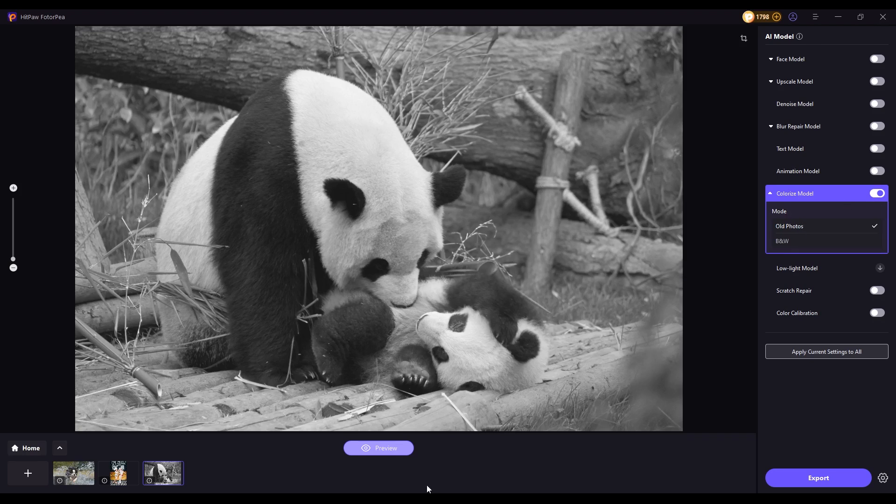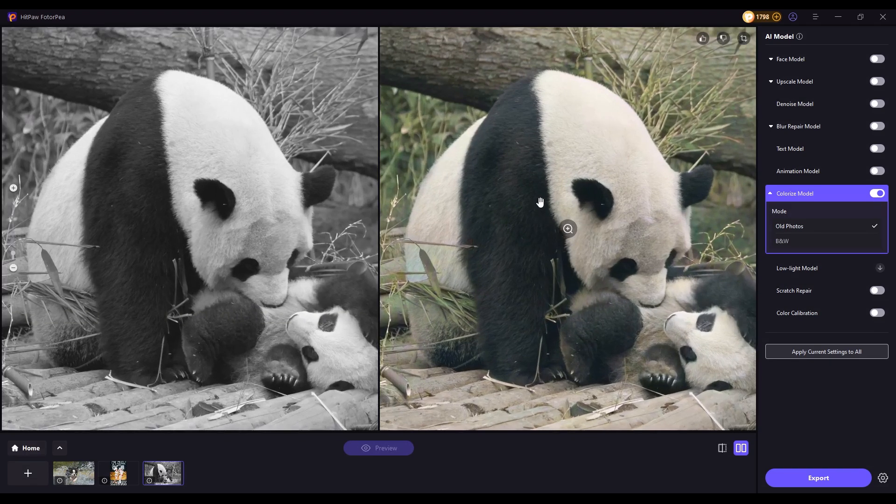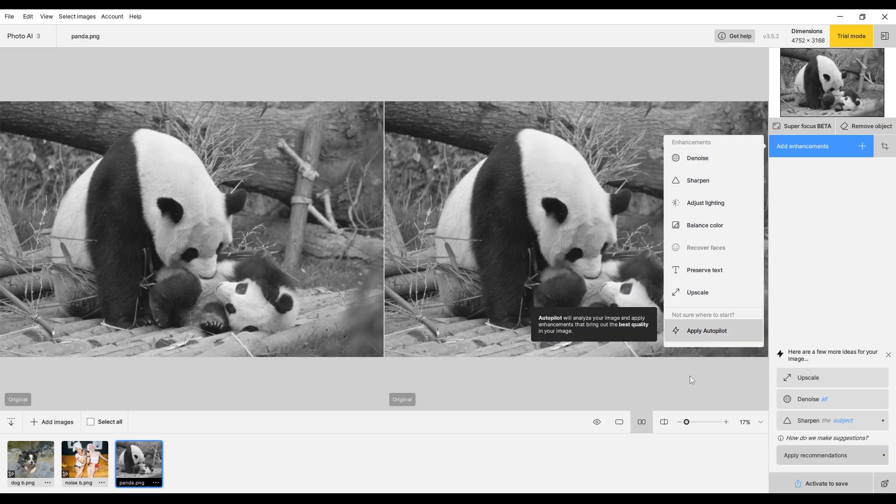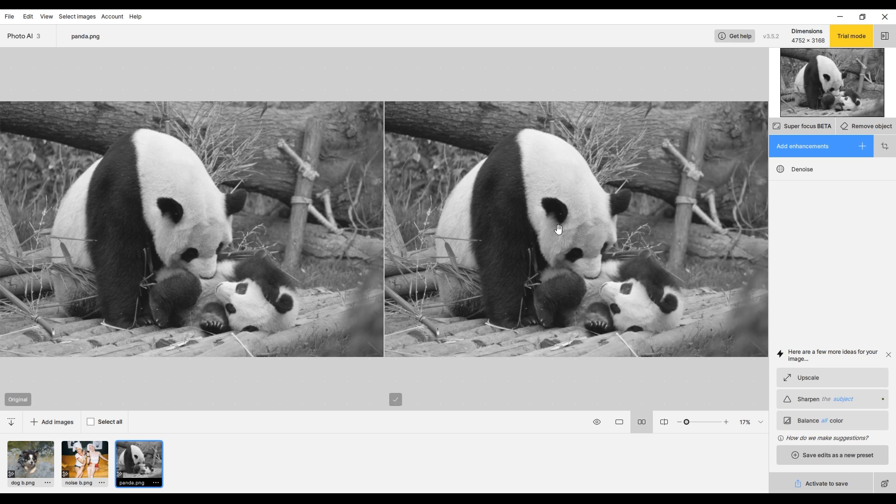HitPaw PhotoPea's built-in colorization option brings old photos back to life. In contrast, Topaz Photo AI enhances details in black and white images but does not include an automatic colorization feature.